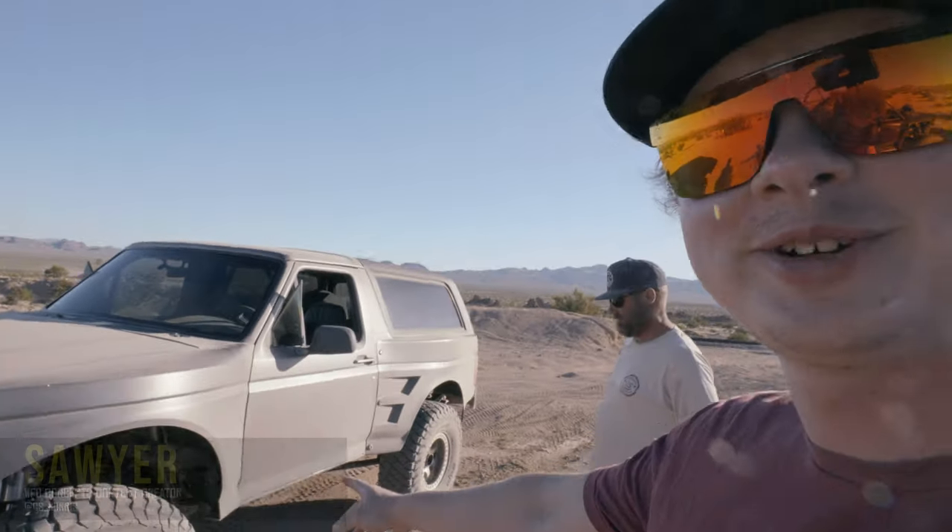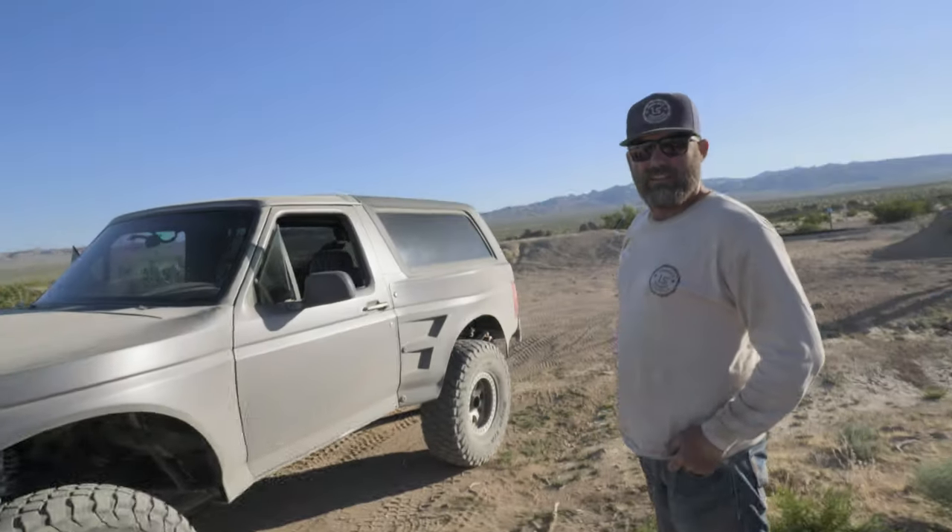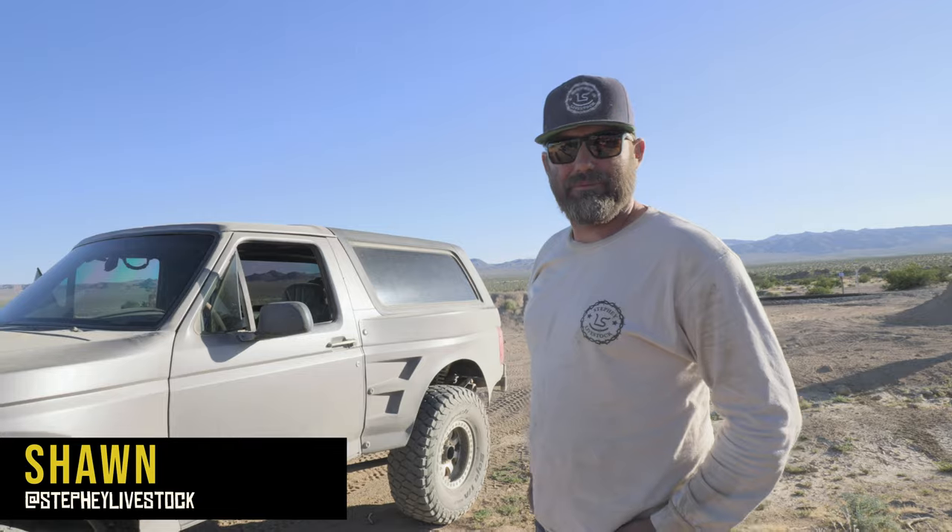All right, so I'm down in Ridgecrest, and this Bronco is pretty damn unique, and I think you guys will like this one. What's your name? Sean. Sean, what do we got here?